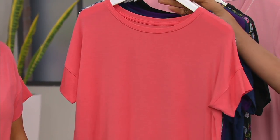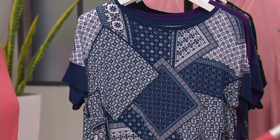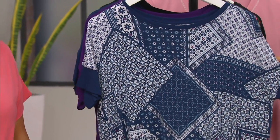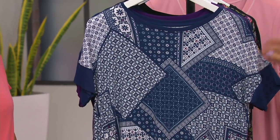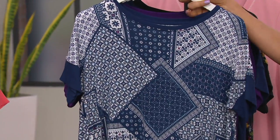This goes extra small through 3X. Then we have the Blue Patchwork, also extra small through 3X — a new pattern for us. It's so cute because you've got a little burgundy, little flowers in there. Gives me a bohemian kind of vibe.